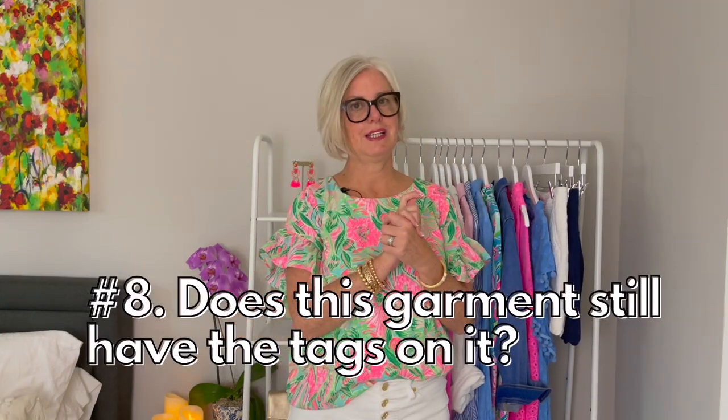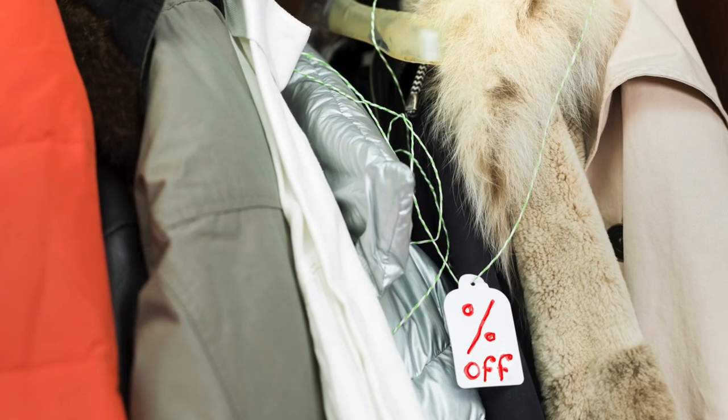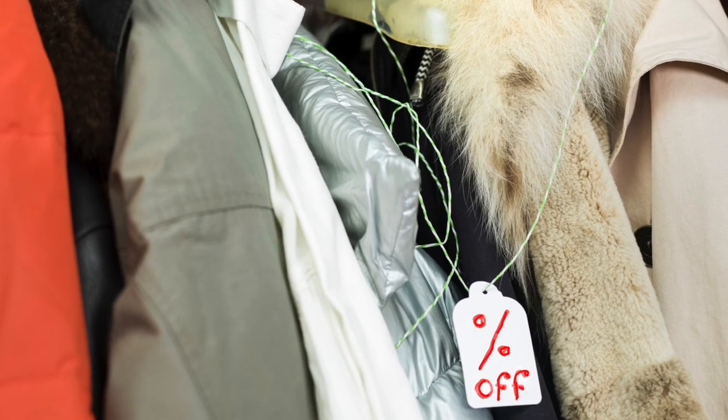Rule number eight: does this garment still have tags on it? We buy things and never take off the tags — they hang in our closets for years. If it's still in your closet after six months with the tags on, there's something wrong. It could be the color, the cut, or somebody talked you into buying it. Time to put that in the toss pile.